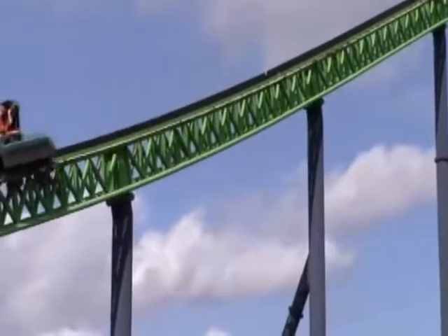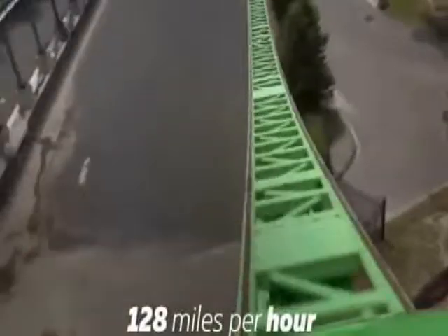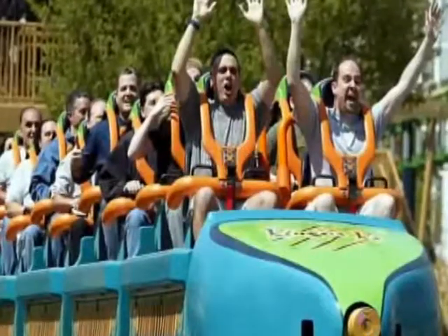It reaches a seemingly impossible height of 456 feet before dropping you 418 feet at a nearly 90-degree angle. Remember, this ride can reach speeds of up to 128 miles per hour and can do so in roughly three and a half seconds. It may not be the fastest coaster ever, but its speed plus the insane height should be quite enough to make you glad you hit the bathroom before taking this ride.